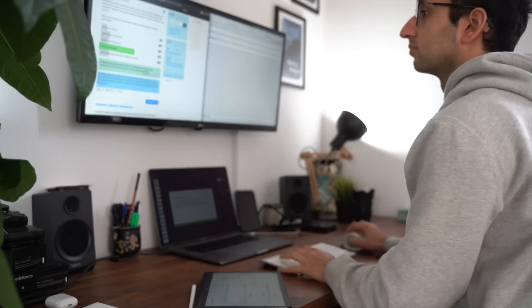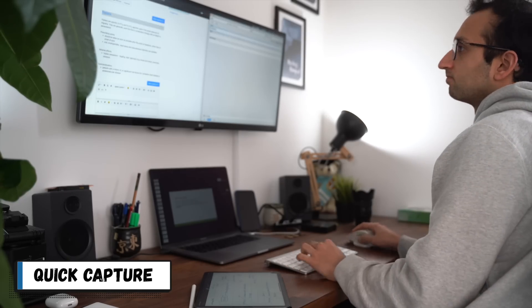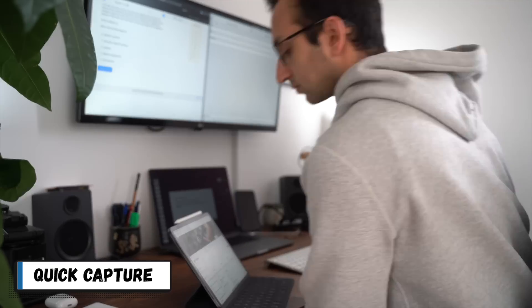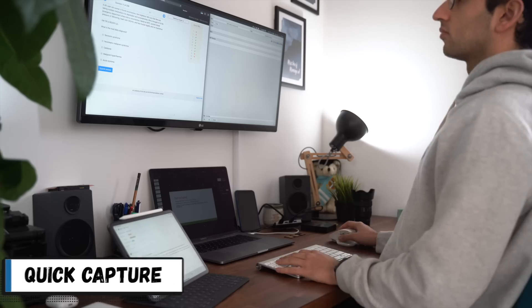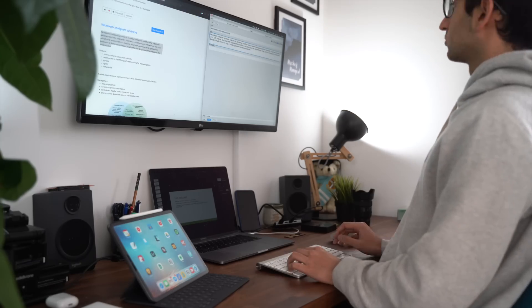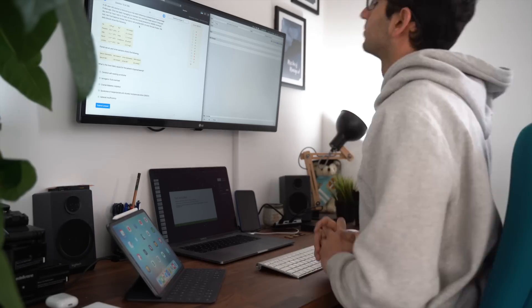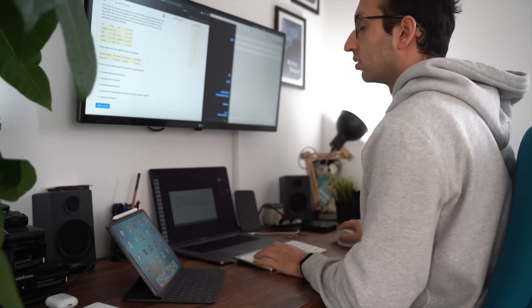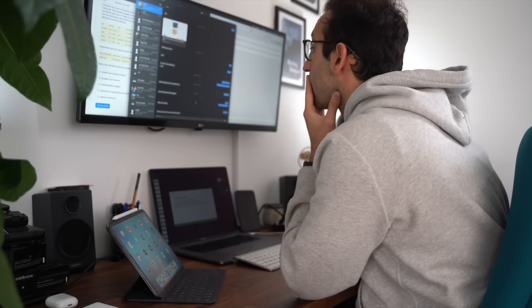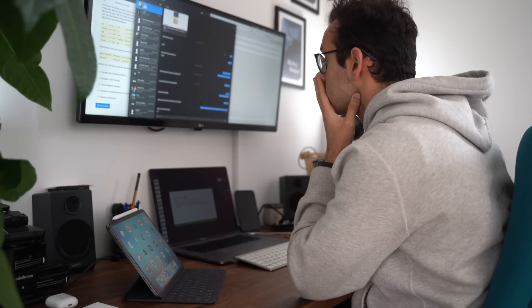In the world of productivity there's an idea called quick capture. For example, if you're building an effective to-do list or note-taking system you want to be able to capture any idea you have quickly and efficiently into whatever app or notebook you're using. Lots of to-do list apps have keyboard shortcuts for quick capture, or to send stuff from other apps to your to-do list. The point is it should be so quick and easy that you might as well get stuff out of your brain and into your system. I've taken this idea and applied it to revision.